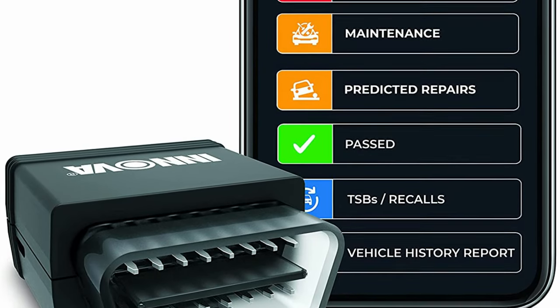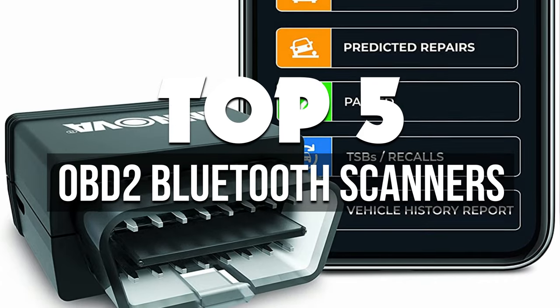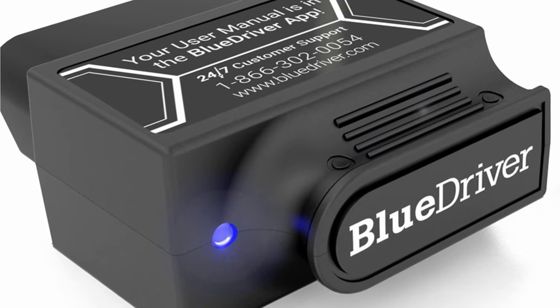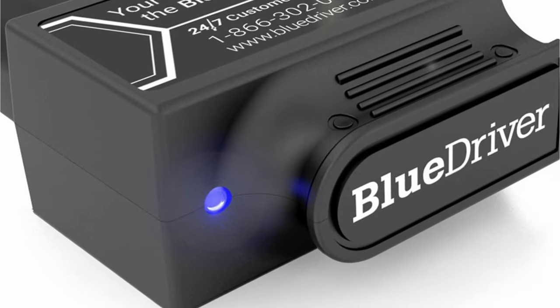Hey guys, in this video we're breaking down the 5 best OBD2 Bluetooth scanners available right now. We've included options for every type of consumer. If you want more information on the best and most up-to-date pricing on the mentioned products, be sure to check the links in the description below. So let's get started with the video.